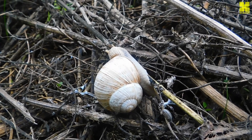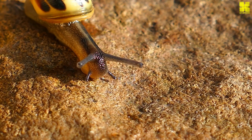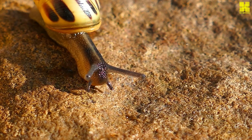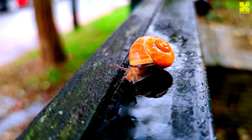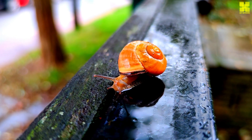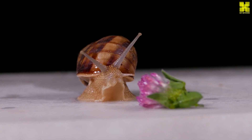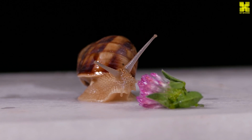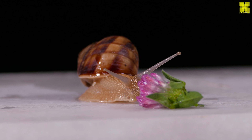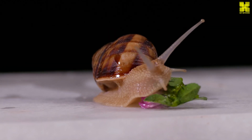Snails, as herbivores, rely on a diverse array of plant matter for sustenance. Their radula, that formidable rasping tongue, plays a crucial role in their culinary adventures. With its rows of microscopic teeth, the radula scrapes and tears at plant material, breaking it down into digestible fragments. Specialized enzymes secreted in the digestive tract further break down the food, extracting essential nutrients for growth and survival.